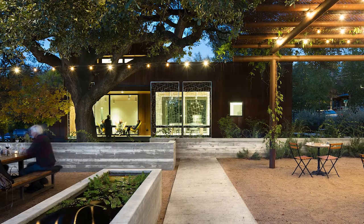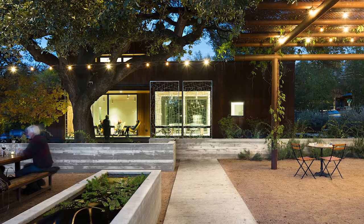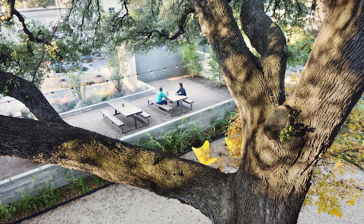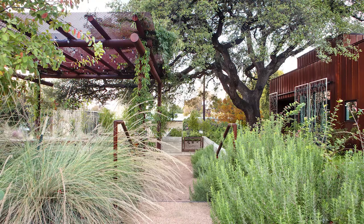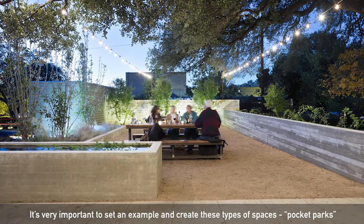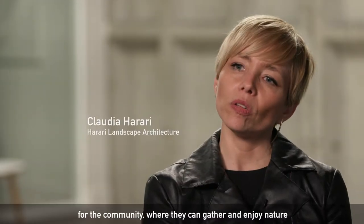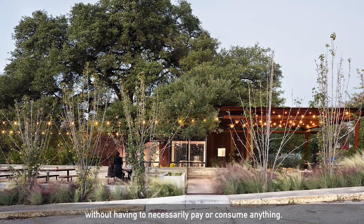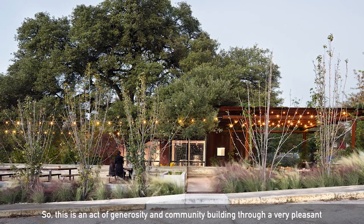The Texas French Bread Dining Terrace is a community space, pure and simple. It comes out of a clear commitment from a client to transform a previously unused area into a landscape for inhabitation by the community. It's very important to create this type of space, or pocket parks, where you can live and enjoy nature without having to pay or consume. It's an act of generosity to make a community through a very pleasant landscape.